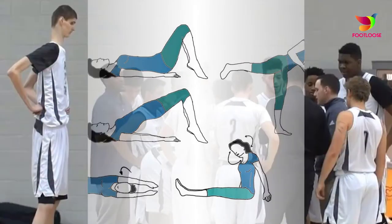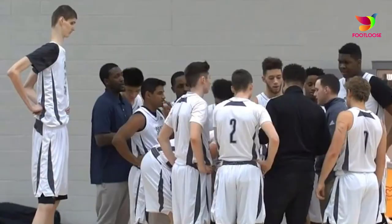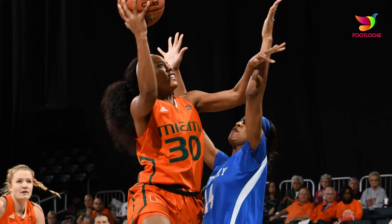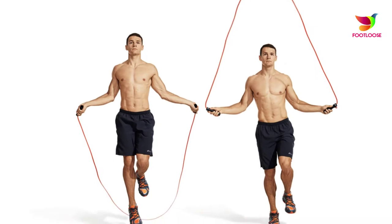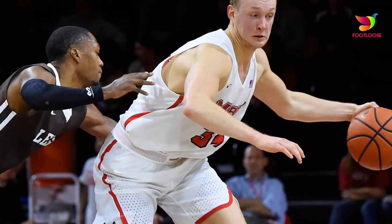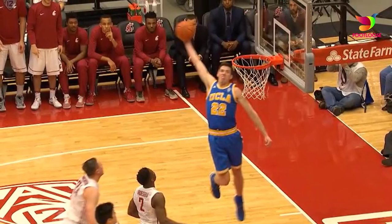Some of the exercises that will help you grow taller: skipping rope is one thing to do when trying to reach your maximum height. Jumping rope increases blood supply and exerts pressure on the long bones of the body to grow in length.